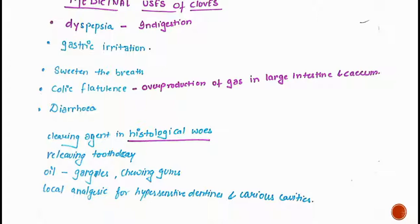Clove oil is used as a cleaning agent in histological work and for relieving tooth decay. The oil is also used for gargles and chewing gums. It acts as a local analgesic for hypersensitive dentines — when teeth are hypersensitive, clove oil is used as a pain killer and pain reliever. In the home, cloves are used when teeth are painful.